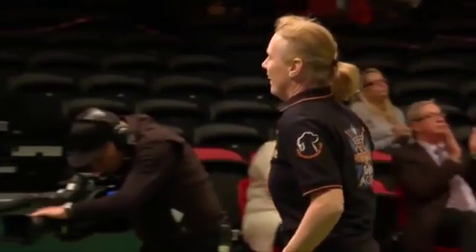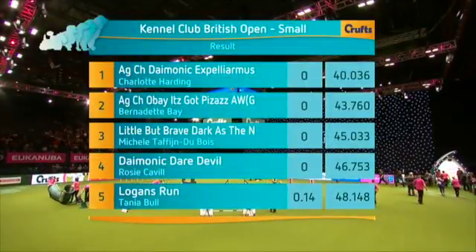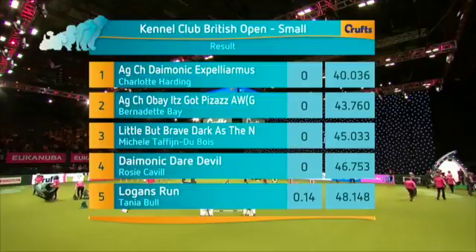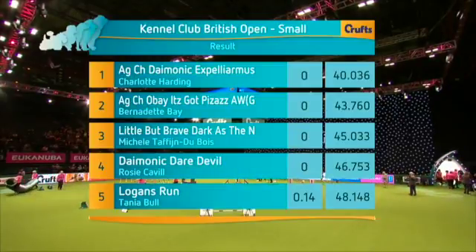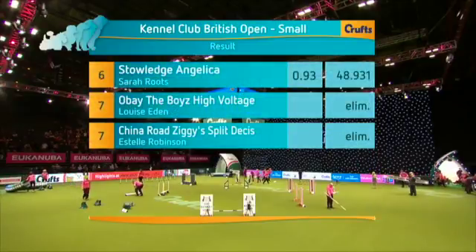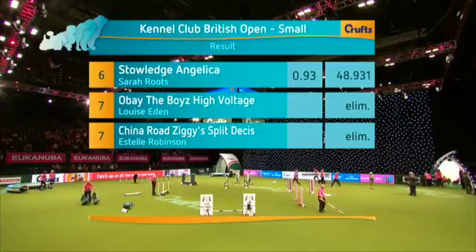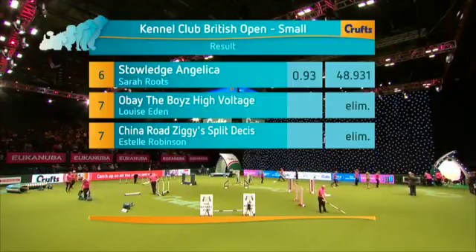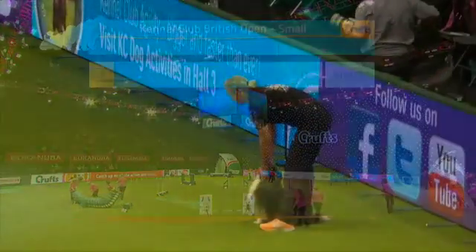Next team, we've got Sarah Roots, working Hiccup, working cocker, four years of age. Kate, don't go too far away. Far away if you're into agility, back very soon. That's two on the wheels.